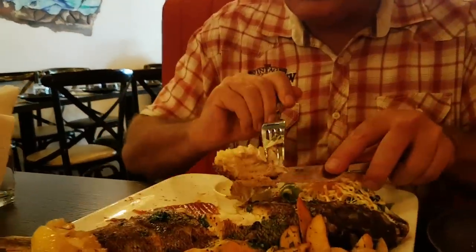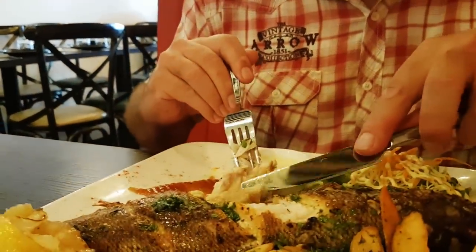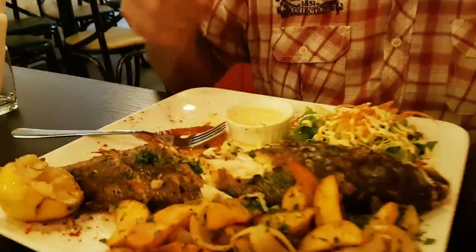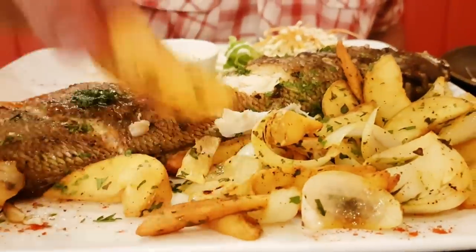Oh, it just flakes off - look at that! Just dip it - fresh, fresh from the sea. If you haven't had fresh fish done like this, you have to. I went straight for the fish and forgot about these - they're like potato wedges. They look so good. I'm going to dip it in here and give it a try. Good potato wedges.